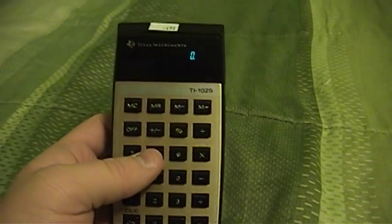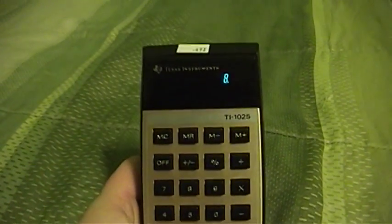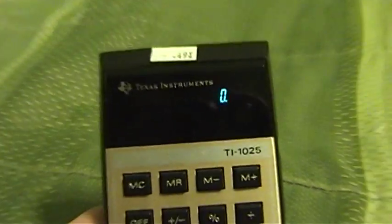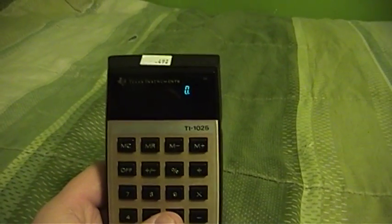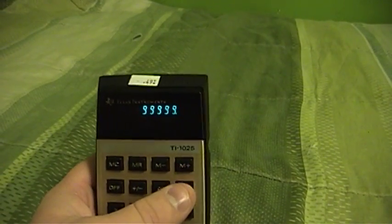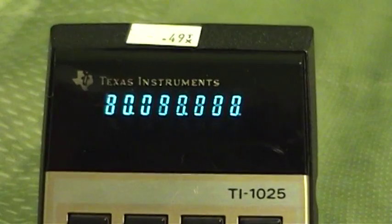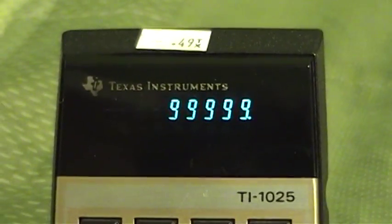For example, I can punch in 8 times 8 and press the equals key and get my answer. And of course, like my Eldorado Electrodata Director 2 calculator, you can see that this thing does not blank its display out while it is calculating. So if I run a calculation that would take some time, you can actually see it think when I ask it for the answer, which is pretty cool.